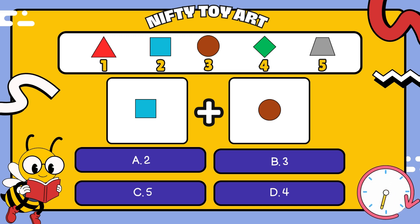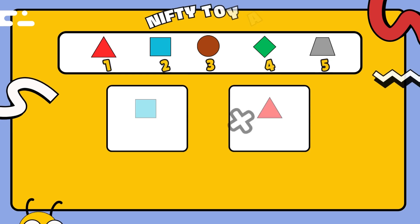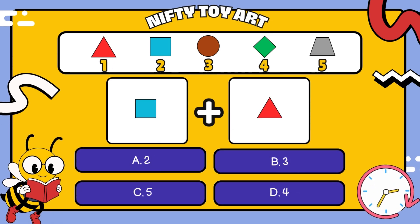I have a square plus a circle. How many all together? Five. I have a square plus a triangle. How many all together? Five.